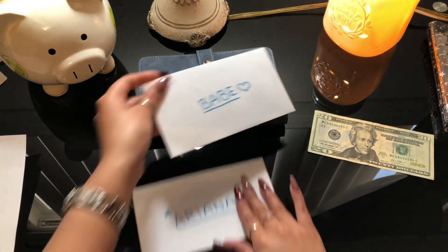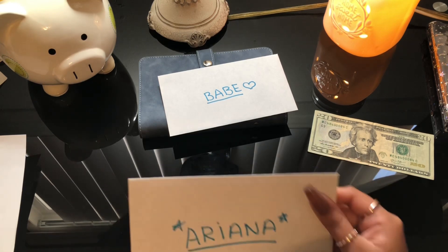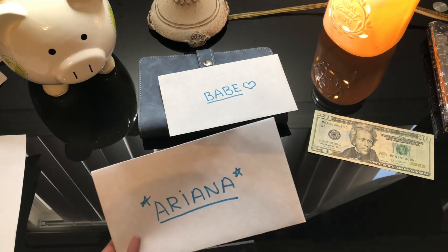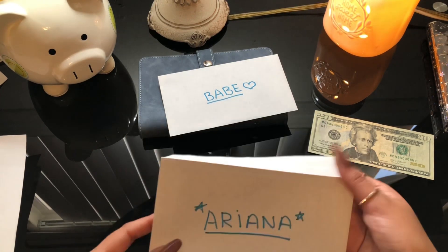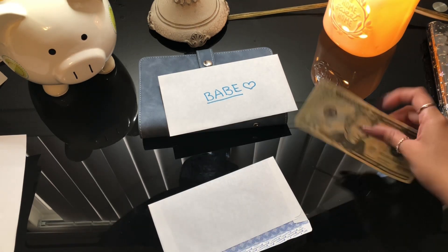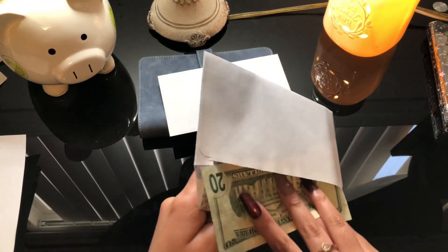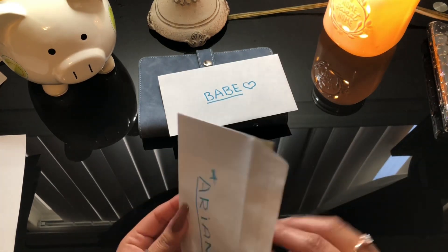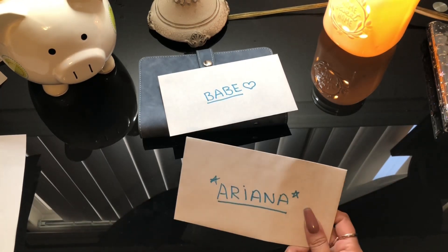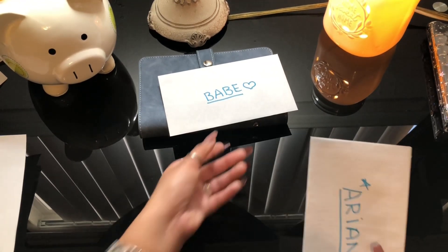Alright, so that's it for my husband's envelope. For myself, I also created an envelope because I really need to buy some clothes. I'm saving up for myself and doing twenty dollars this time. I hope to buy clothes for summer since it's getting really hot outside — I need tops and shirts for work.